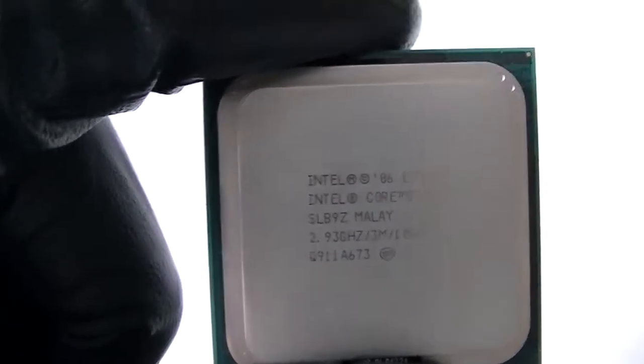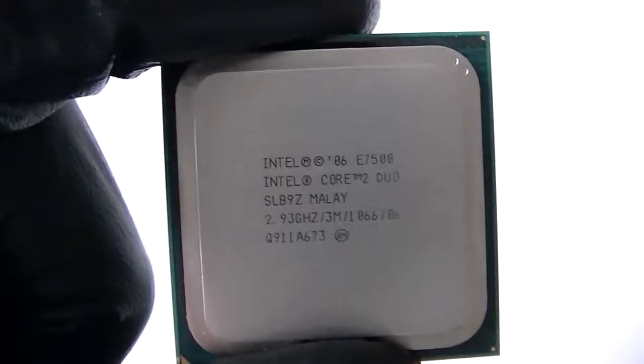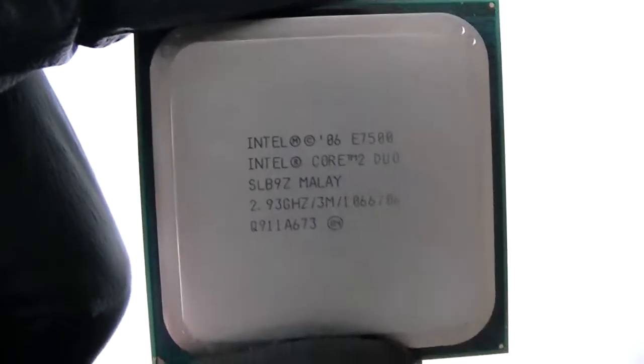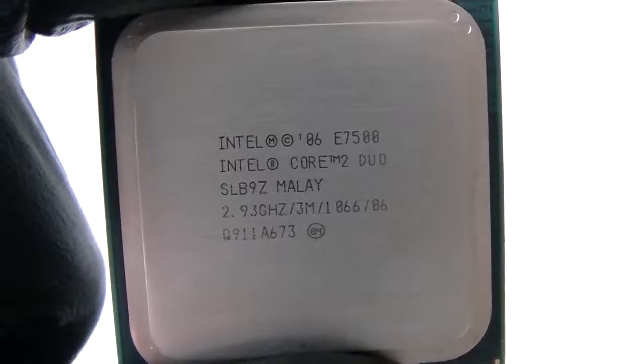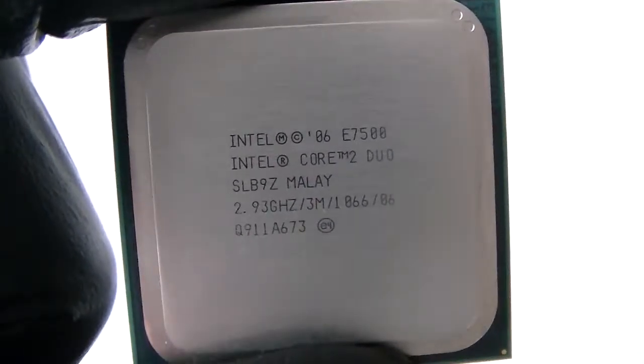This is MXKD. I have another processor — it's the Intel Core 2 Duo E7500 Dual Core, running at 2.93 GHz. It has a 3 MB L2 Cache and a 1066 MHz frontside bus.